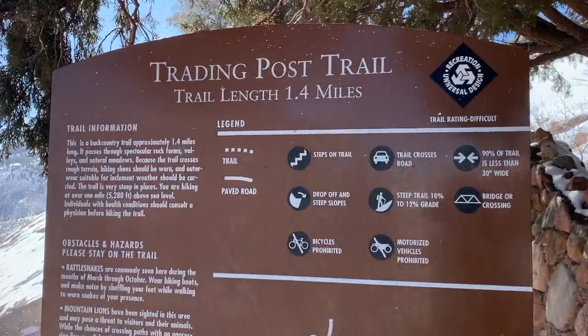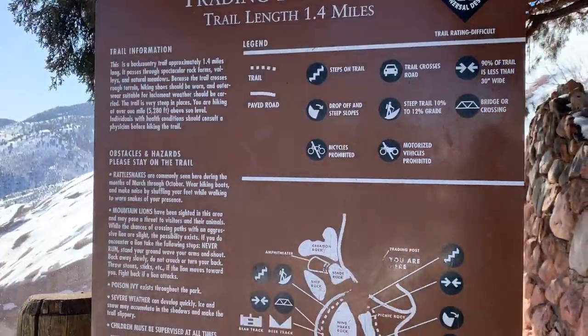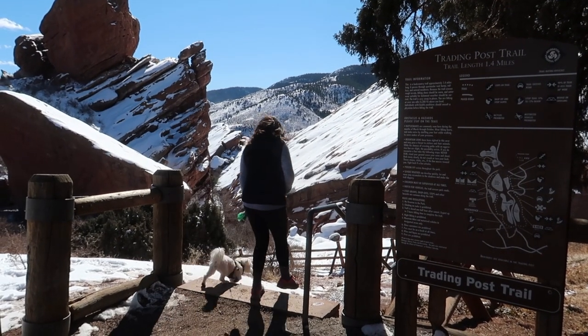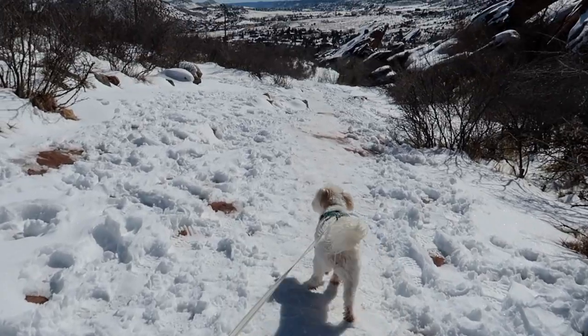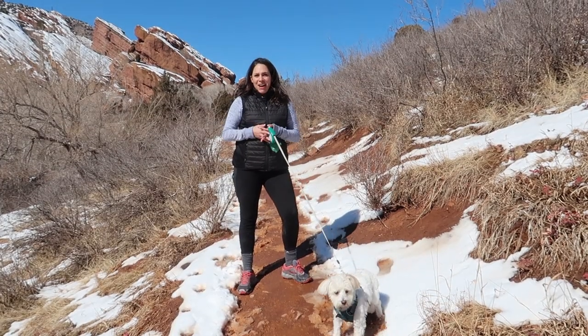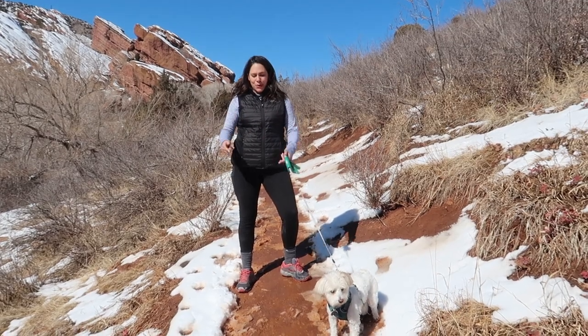But you might be surprised to find out that the park is actually 640 acres and offers all sorts of outdoor recreation. And it's dog friendly too. There are five main trails here at Red Rocks and today we're doing the Trading Post Trail.